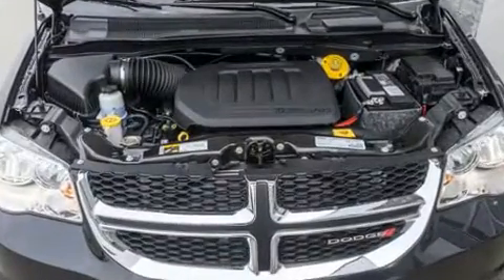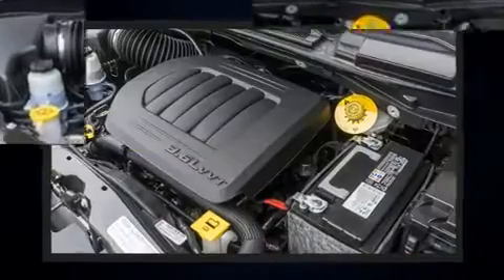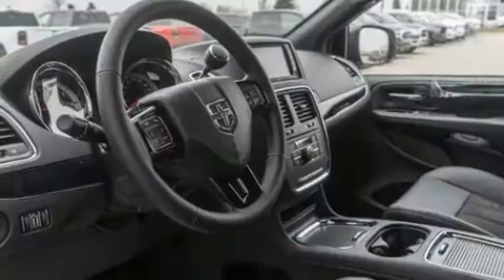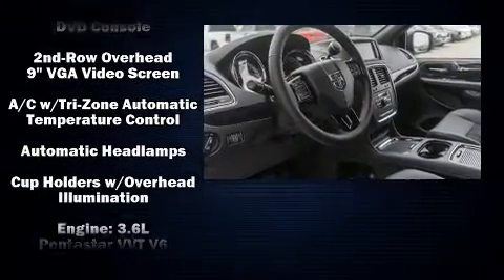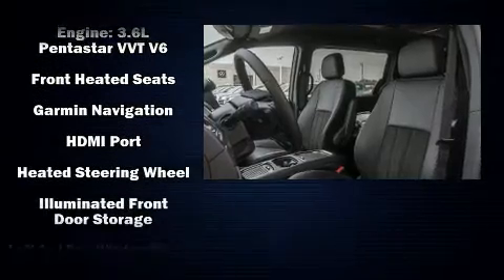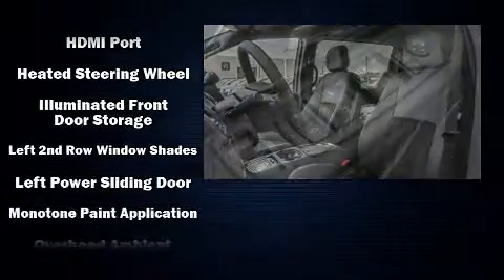Storage solutions are integrated throughout the interior, demonstrating thoughtful attention to detail. You and your passengers will enjoy the stereo system, which includes a CD player with MP3 capability, steering wheel-mounted audio controls, and 6 speakers providing excellent sound throughout the cabin.